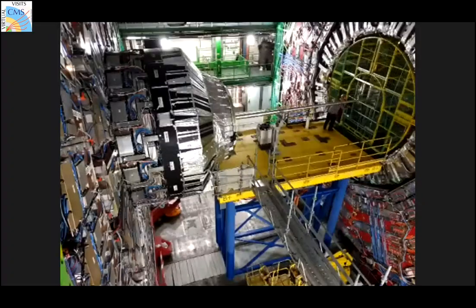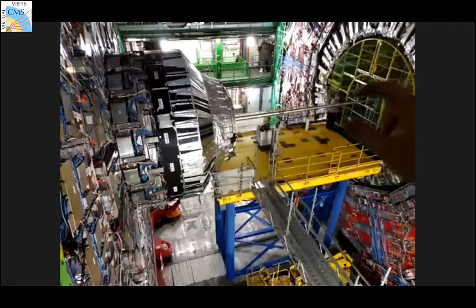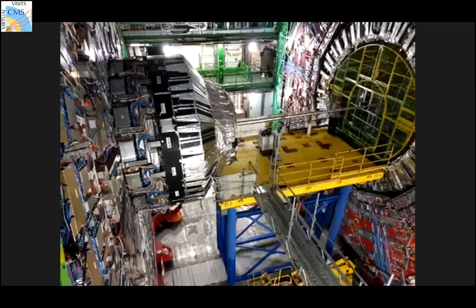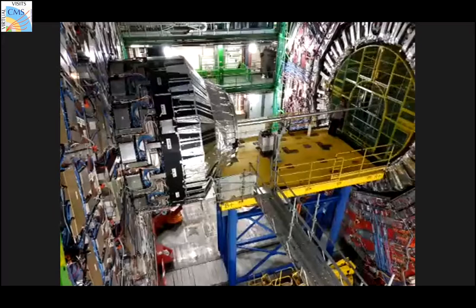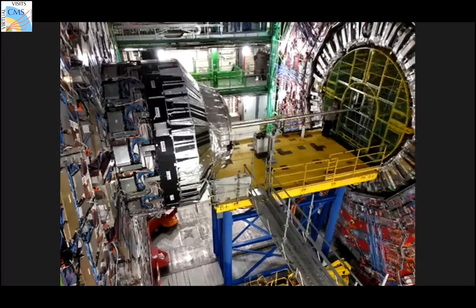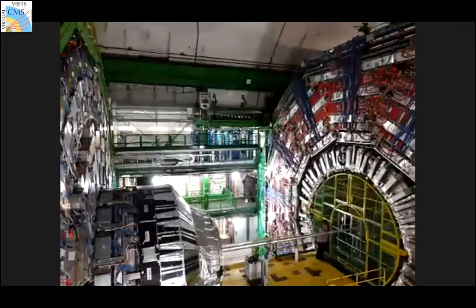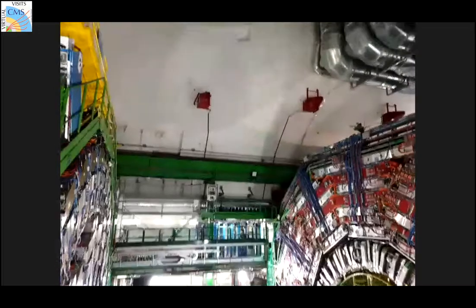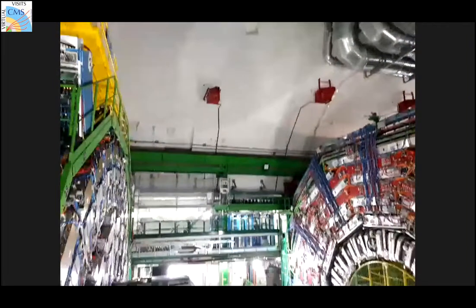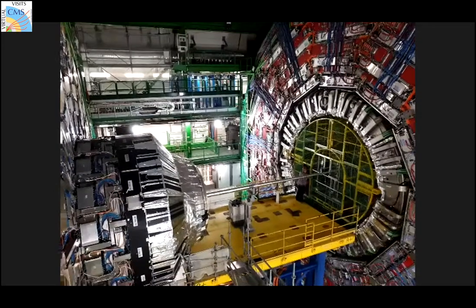Some people are just getting into work — it's interesting to see the scale of the detector and how people enter the structure to get work done. You can clearly see the size of the detector compared to a person — it's really huge. Our detector is called compact because for its structure it really is compact; for example ATLAS is about four times larger but works the same way. These are the 100 meters we are below the surface in the tunnel.